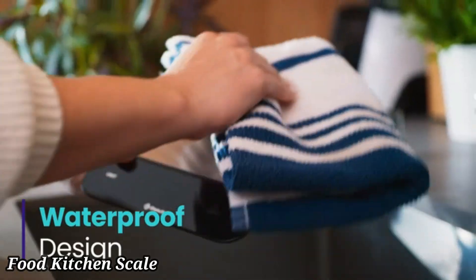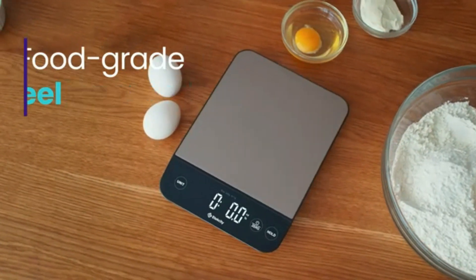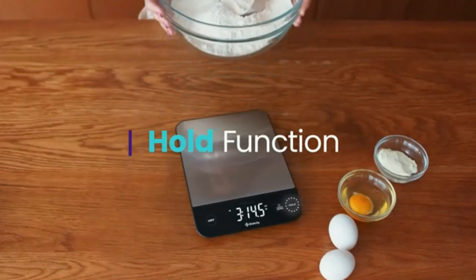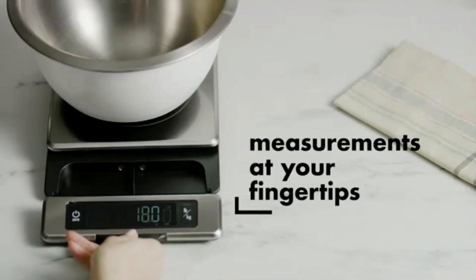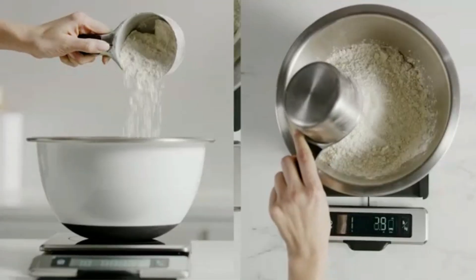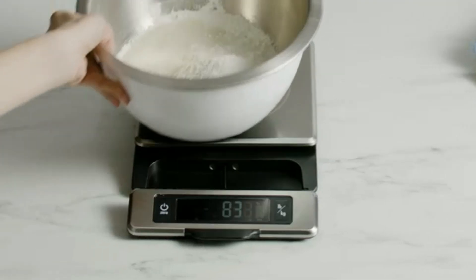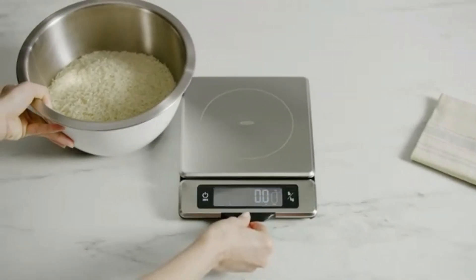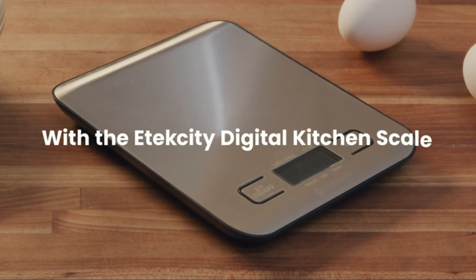Food Kitchen Scale. The Food Kitchen Scale is an essential tool for precise measurement in the kitchen, helping you achieve perfect results in your cooking and baking. Designed for accuracy and ease of use, this scale features a clear, easy-to-read digital display that shows measurements in grams, ounces, pounds, and kilograms. With its high-precision sensors, it ensures exact measurements, whether you're portioning ingredients or following detailed recipes. The scale includes a tare function, allowing you to subtract the weight of containers for accurate ingredient measurements. Its sleek, compact design makes it easy to store and clean, with a durable, easy-to-wipe surface.